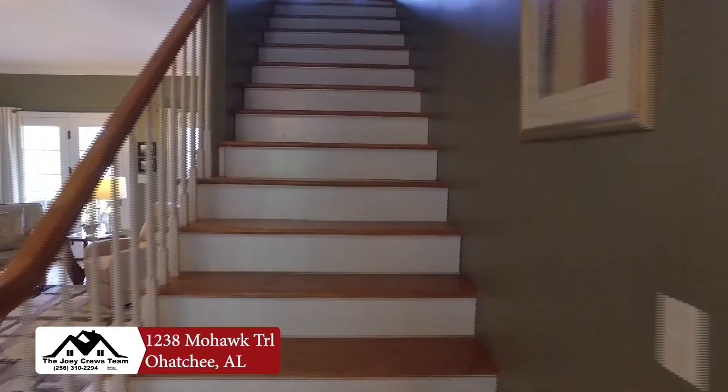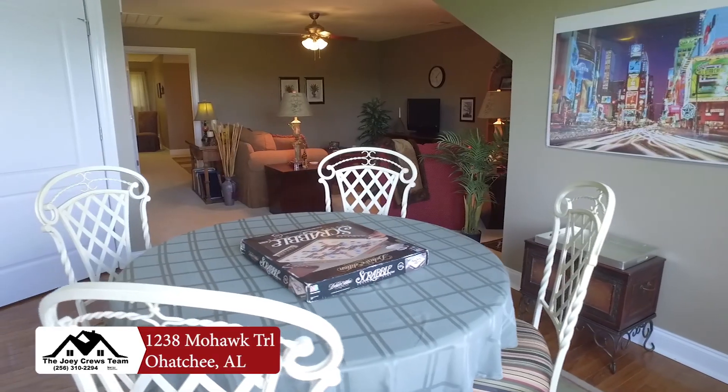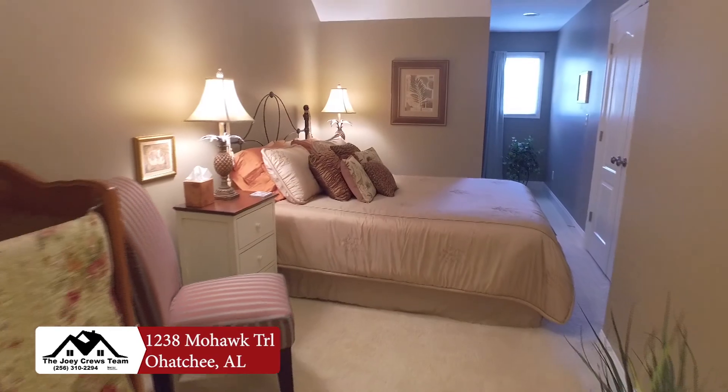And while you have almost everything you need on the main level, there is ample space upstairs as well, with 1,250 square feet, two more bedrooms, a living space, and a full bath.